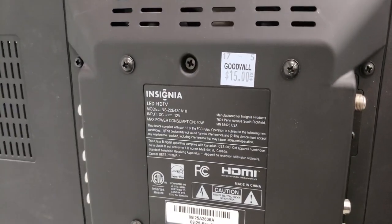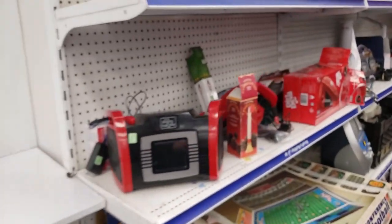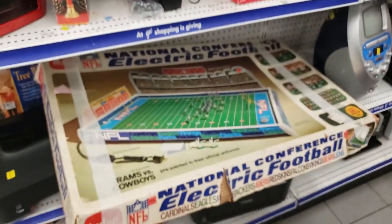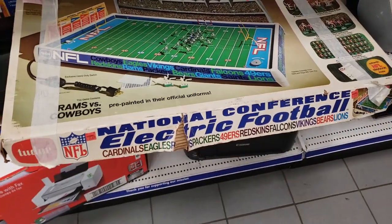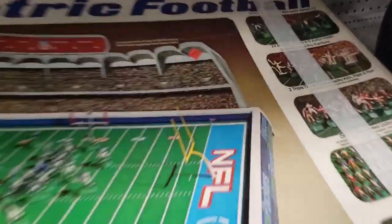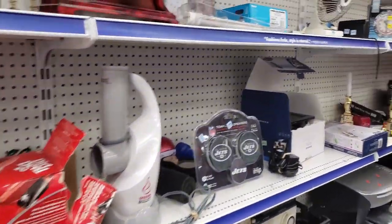Now this is pretty cool — a $15 LED TV. I thought about picking this up. It's good for testing video games and electronics on things that you buy and sell online. I didn't pick it up though. I don't really need another little TV — I use one already, so I'll just keep using the one I have.